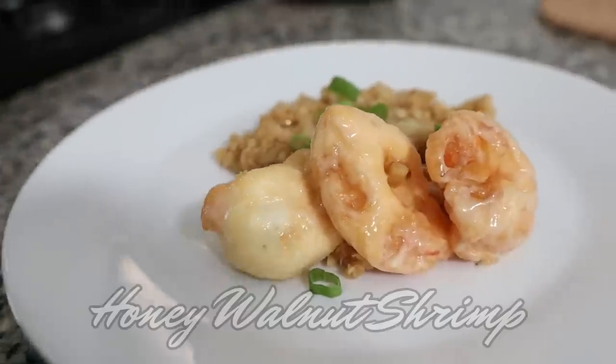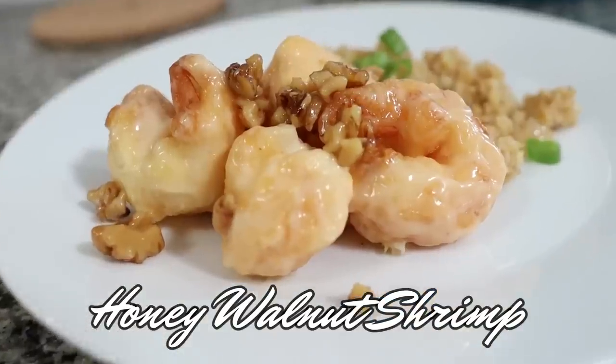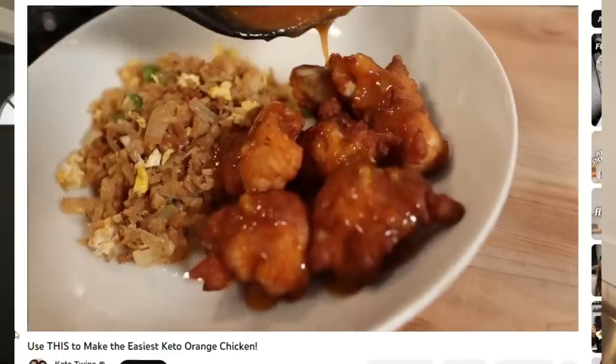In the past on this channel we've recreated some of Panda Express's entrees but we've never attempted the sides. We made a delicious keto-friendly honey walnut shrimp and keto-friendly orange chicken. Chow mein is one of those things that would be really hard to replicate because the only choices I thought were out there were zoodles or some kind of pasta substitute like miracle noodles or shiitake noodles.